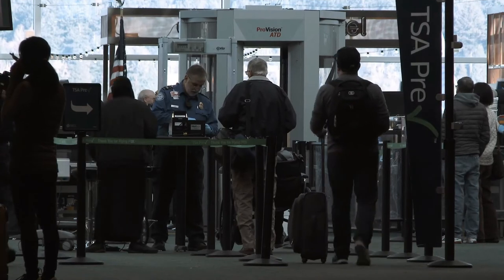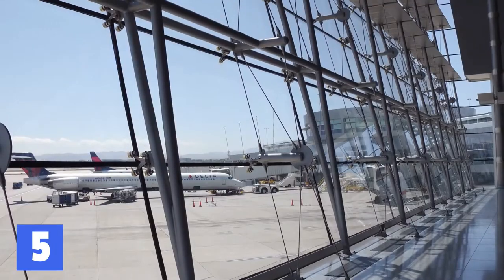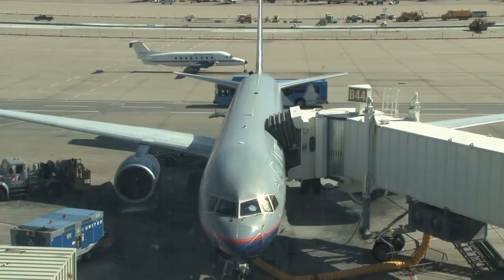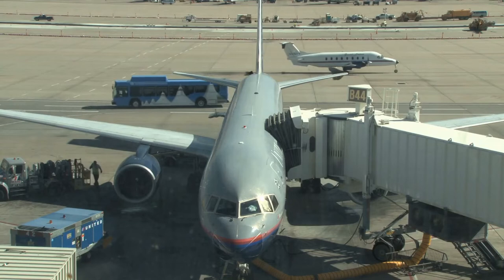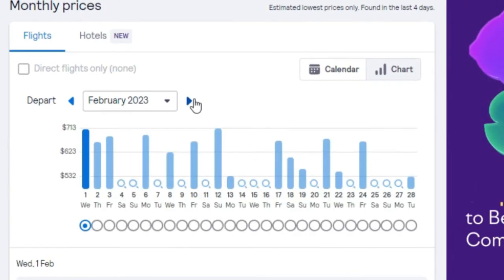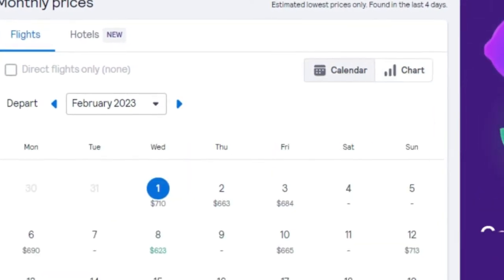You can also flip this and look at the cheapest airports back home. The US for example has some cheaper and more expensive airports. There are a growing number of flight websites that let you search by state, so if you don't mind travelling you could find a nearby airport that offers you a much cheaper rate.